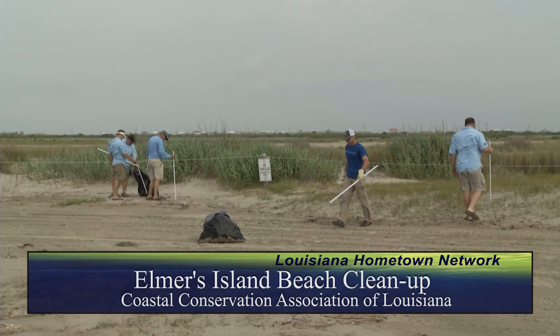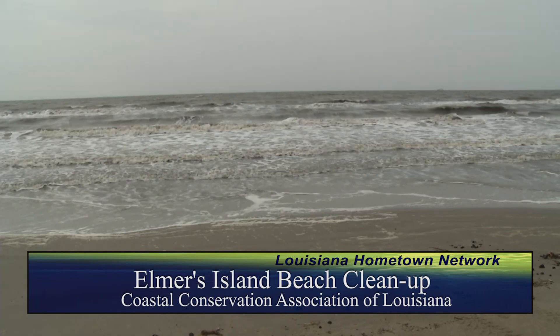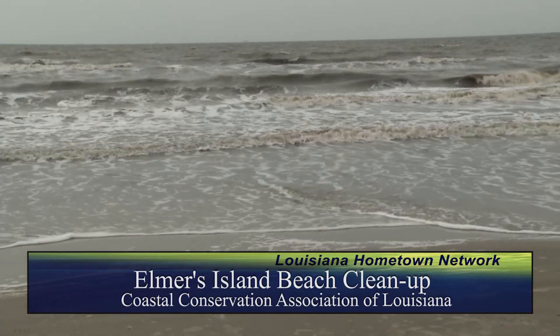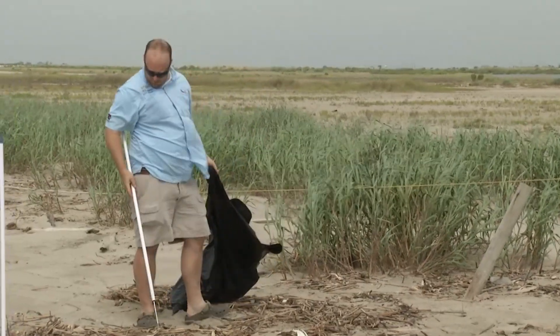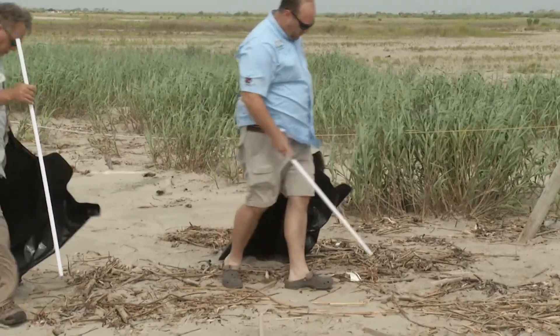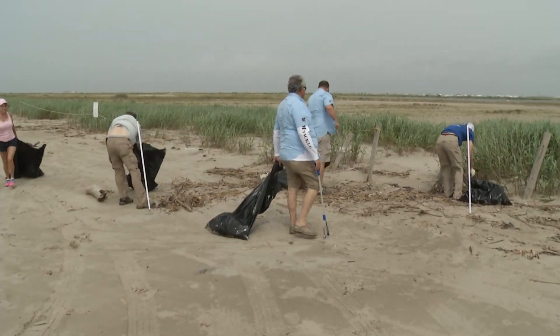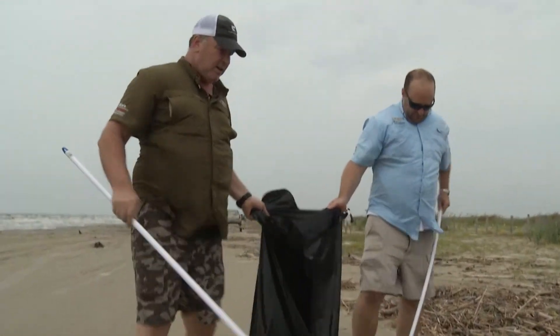I'm a biologist with the Department of Wildlife and Fisheries. We're on Elmer's Island. Right here in the back is a nesting area for least terns, so we've got it barricaded off. CCA has come out today to help us do a beach sweep. This is one of our natural barrier islands — it's part of the Camanada headland. It's an amazing part of our area and our habitat. It's one of the first barriers for storms and storm surge, and it protects the back bay area, which is all of Barataria Bay. It's basically ground zero for any hurricanes or storms that come through.